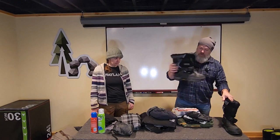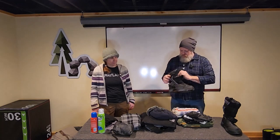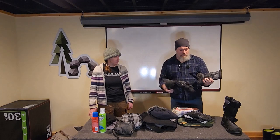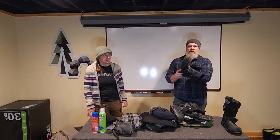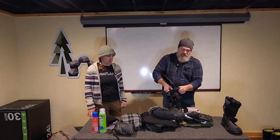Waterproof is better than not. You could go all the way up to a pair of dedicated winter boots — these are pack boots, a brand called Baffin. I've had this set for almost 30 years. They're called pack boots because they have an inner liner — a felt, like a wool felt liner — and I can take this out and dry it at night. I'll dry this around the fire and use them as sleeping booties too.